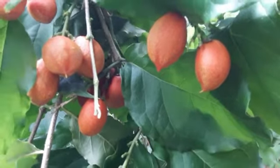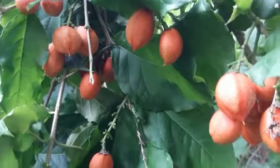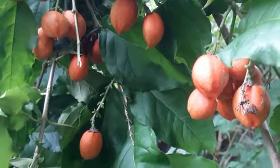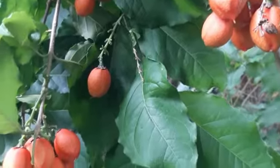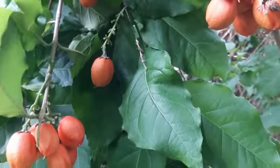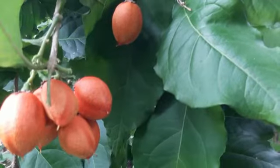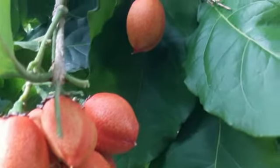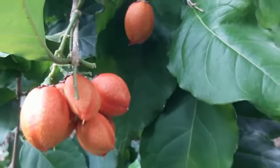The peanut butter fruit tree itself is a small to medium-sized evergreen that can reach heights of 10 to 20 feet. Its glossy, dark green leaves add to its tropical aesthetic. The tree thrives in warm climates with well-drained soil, making it suitable for cultivation in tropical regions around the world.